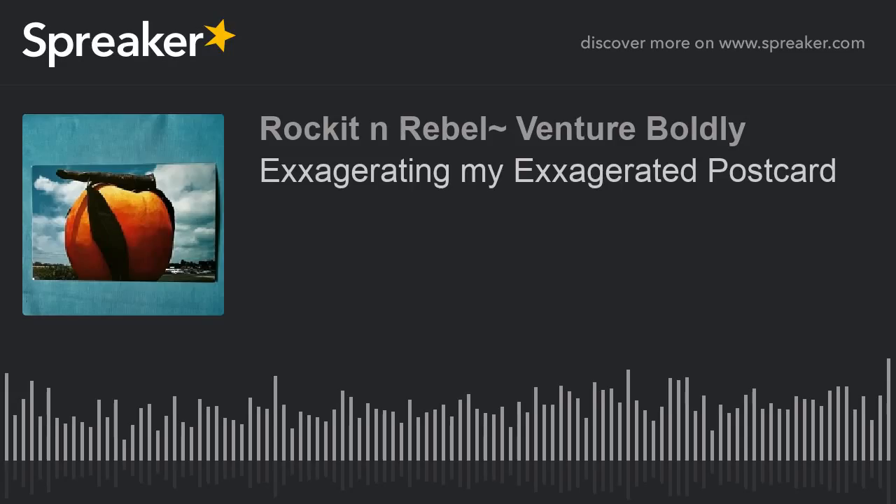If you are curious about what exaggerated postcards are, or maybe you're thinking about collecting postcards, subscribe to my podcast and send me an email. I will be happy to respond to your questions or comments. So this is my podcast for today, and as usual, this is Rocket saying have a wonderful day. Bye.